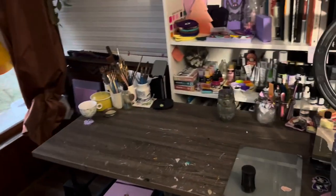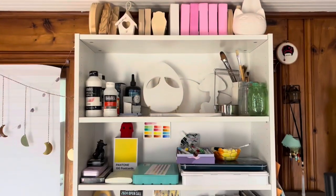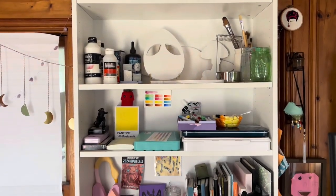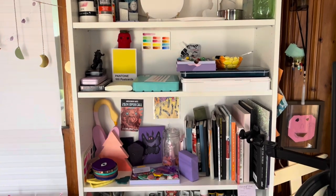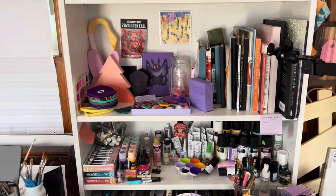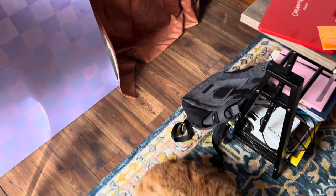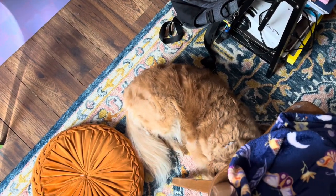I put all of my supplies on this Billy bookcase by IKEA right in front of my desk. I do have ADHD, so if I put things away, I forget that I have them. By having everything either right in front of me or right beside me, I'm able to actually use them and remember that I have them. This is a little bit of a hack that I use.